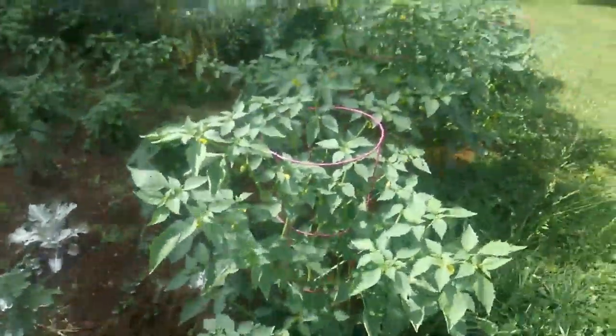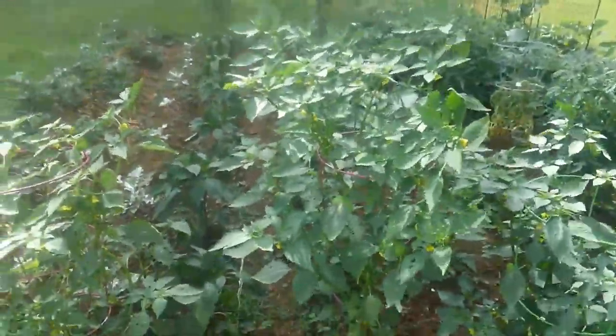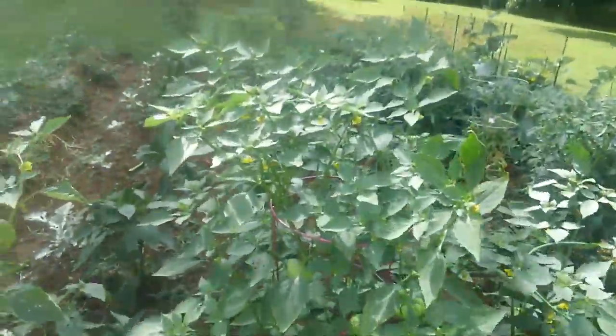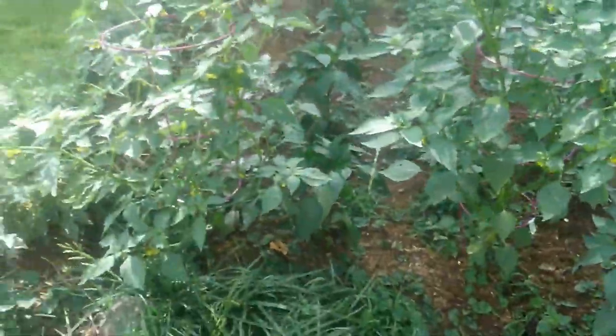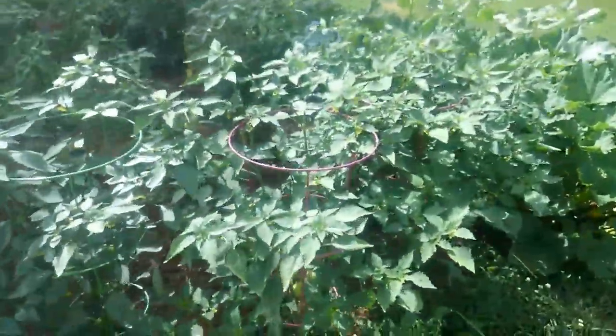I sprinkled a little diatomaceous earth on the tomatillos, but as you can see, this tomatillo is up to my chest, so they are doing better than what the bugs can even do to them or get to them.